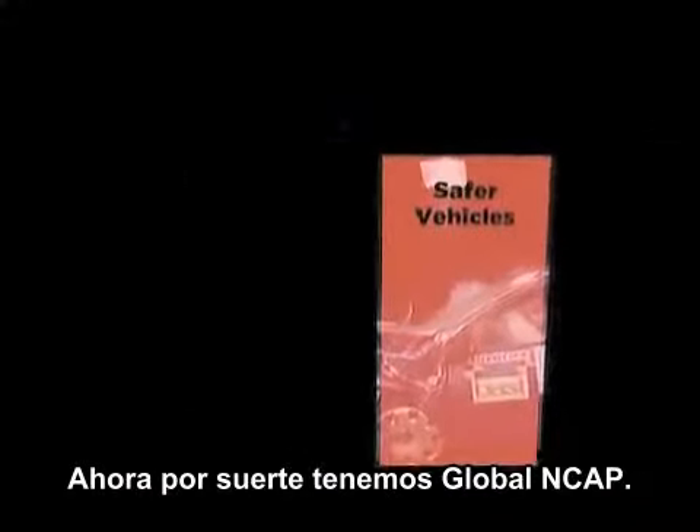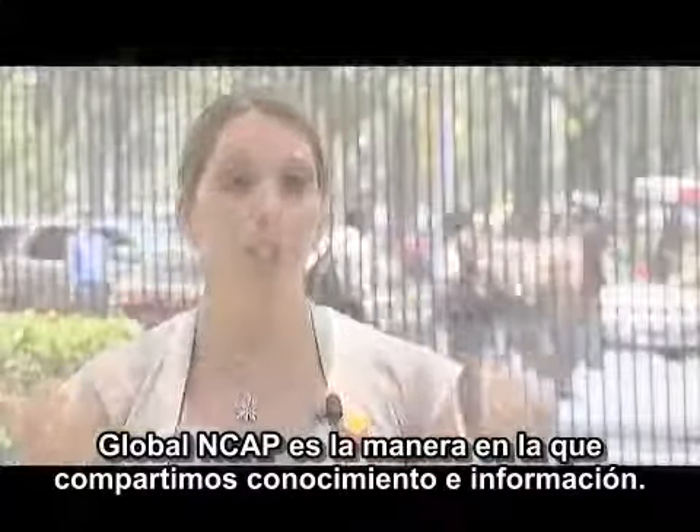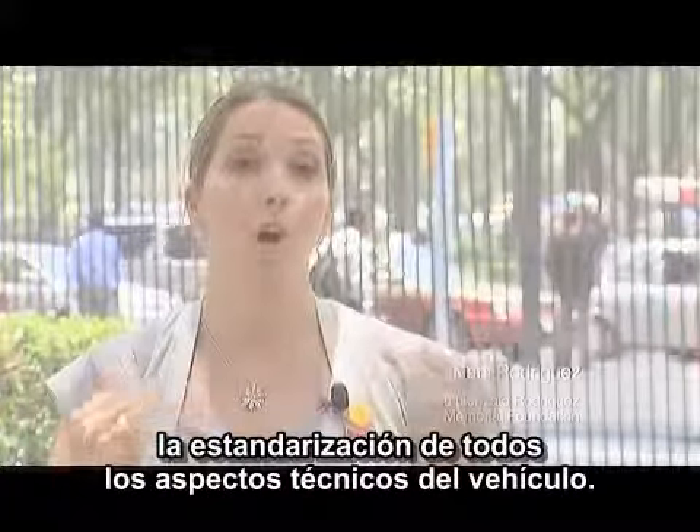And now, thanks to Global NCAP, we have a way that we will share knowledge, we will share information, and we will be a stronger voice to have standardized all the technical side of a vehicle.